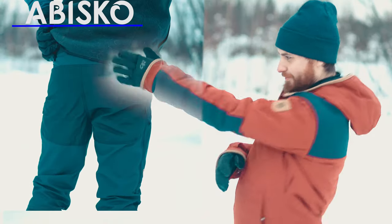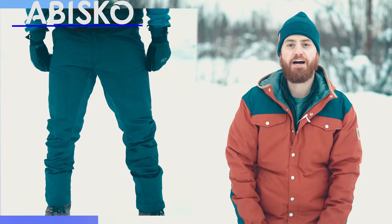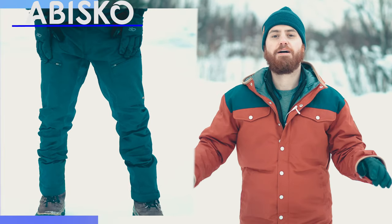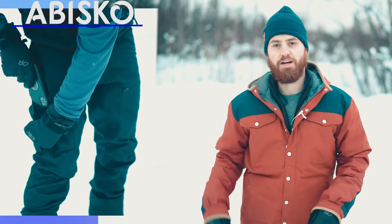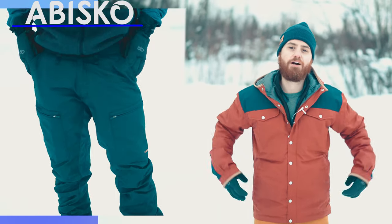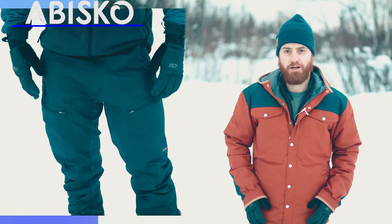The backside of the Abisko light trekking trousers is also bare — no back pockets. Moving to the front, it also has thigh pockets, but these are zippered rather than snap button, giving you two zippered thigh pockets. The right side again has a media pocket for your phone, and there are also two standard pant-style pockets at the top.